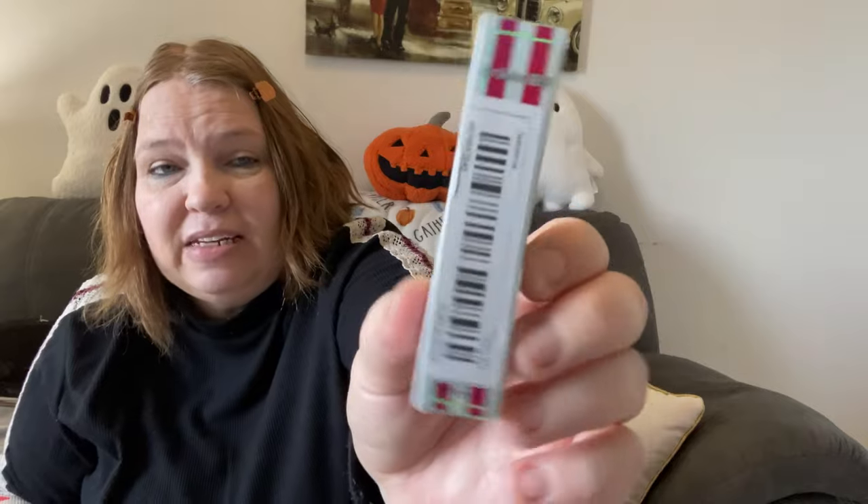Then I got this eyeshadow stick. I've already gotten one before and I liked it, so I grabbed another one. I got the camel color — I'm more of a brown-tones girl with my eyeshadow. There's a lever right here and you click it and it comes out. I'm kind of a lazy girl, so if I can do an eyeshadow stick instead of a brush I'm all for it. I haven't tried a lot of makeup from Temu but I really like these eyeshadow sticks.